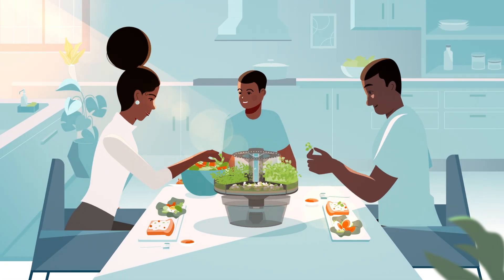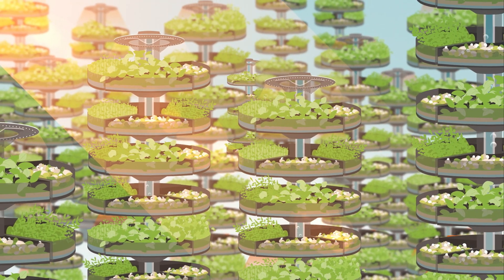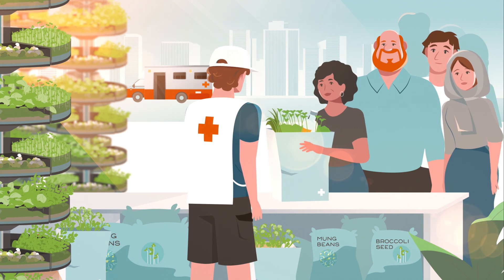The AquaTree isn't just for individuals or families. Scale it up to feed entire communities, solve major food shortages, and provide emergency food relief in mere hours.